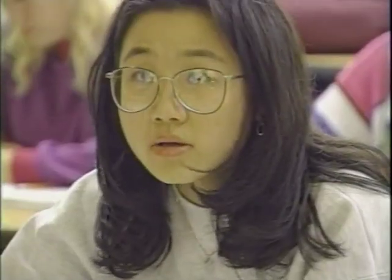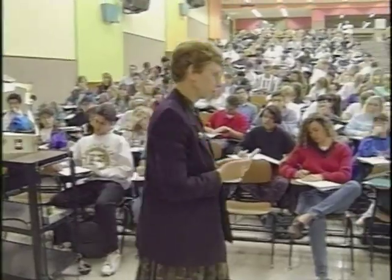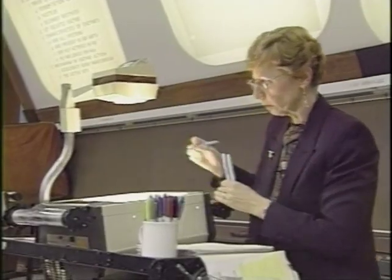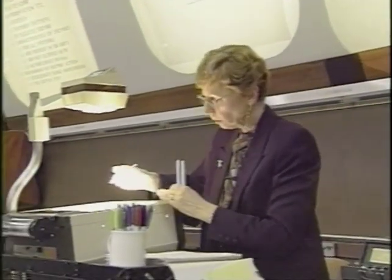Learning is the lifeblood of Purdue, and the success of that learning process depends on excellent teachers. One of those is Martha Chiskin, Associate Professor of Biological Sciences and Assistant Dean of the School of Science. She was named the Indiana Professor of the Year by the Council for the Advancement and Support of Education.